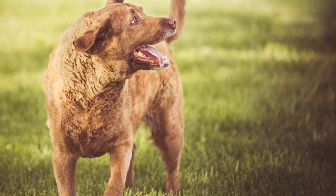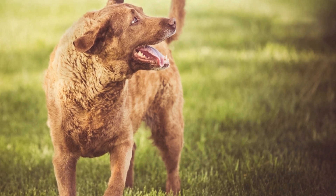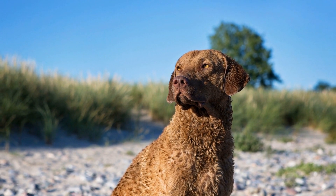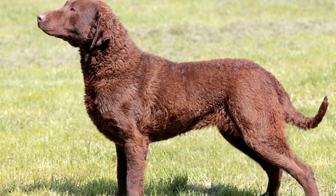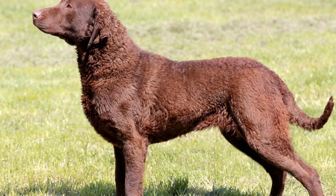Chesapeake Bay Retrievers are a breed of dog known for their incredible retrieving abilities and their love for water. Originating from the Chesapeake Bay region in the United States, these dogs have been bred for generations to excel in waterfowl hunting and retrieval. But their contributions extend beyond the hunting fields — Chesapeake Bay Retrievers have played a crucial role in waterfowl conservation efforts.